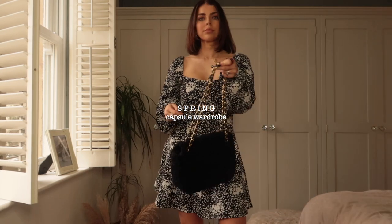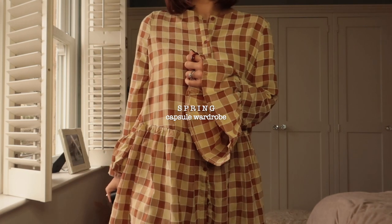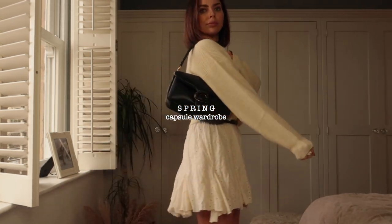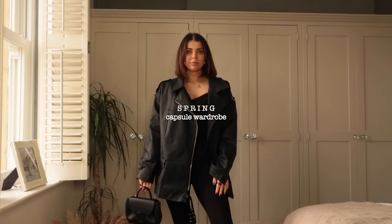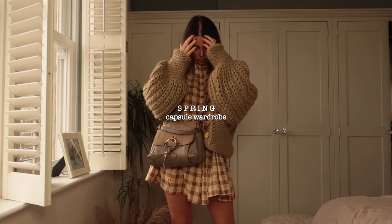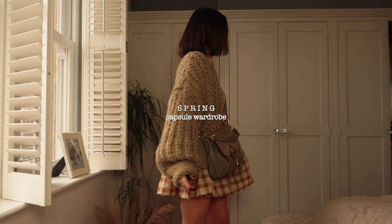Hi everybody and welcome back to another styling video. Today's video is a capsule spring wardrobe styling and outfits inspo video. I have bought so many pieces for my new spring wardrobe and I'm so excited to share them with you. I've linked everything in the description box for you and don't forget that you can use my discount code as well which is in there. So let's get started.